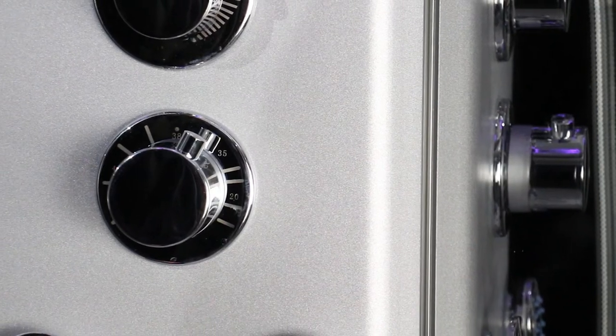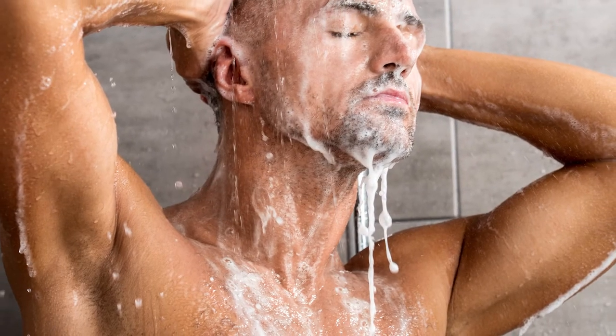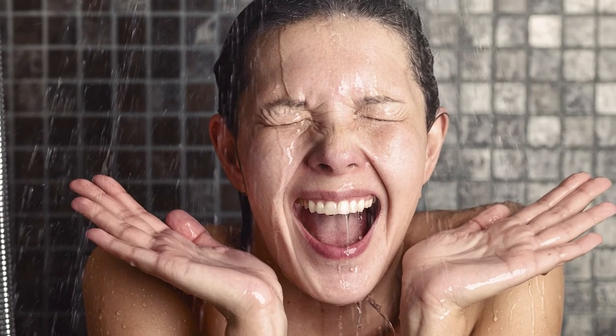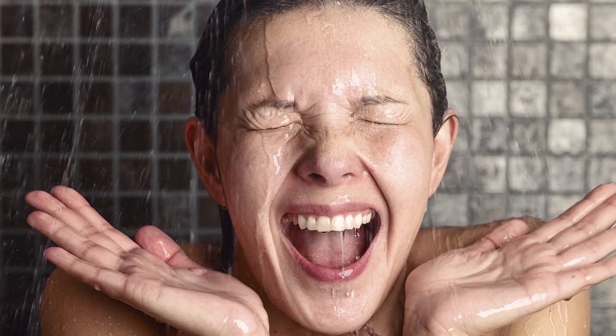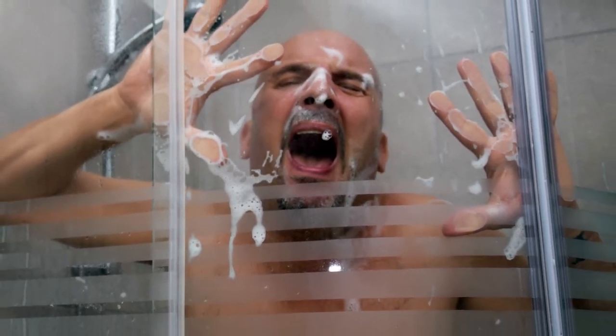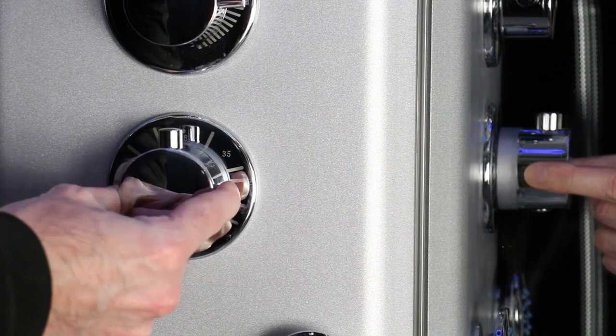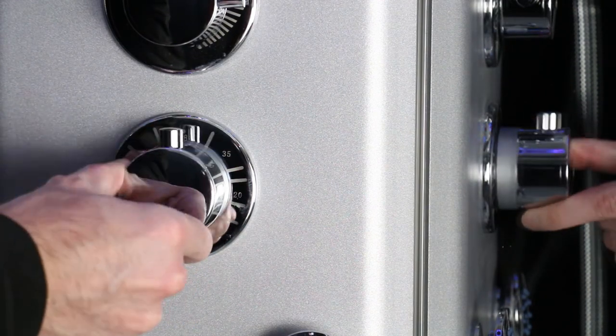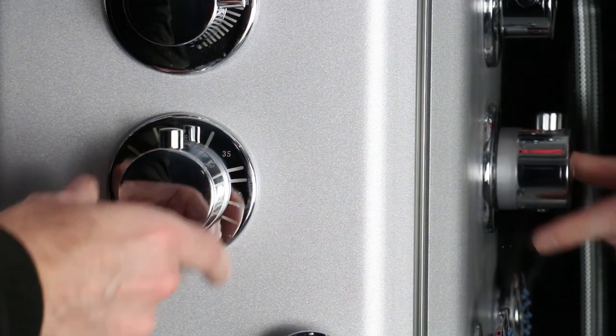There's the thermostatic cartridge, which keeps a consistent temperature of water, avoiding potential scalding when the water blasts too hot, or that horrible shock when the water suddenly goes ice cold. This has an automatic safety lock feature at 38 degrees, which has to be manually bypassed by pressing in the cylinder. Once you bring it back lower than 38 degrees, it re-locks itself, requiring manual bypass again.